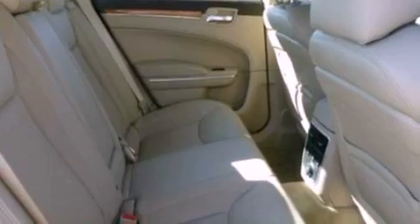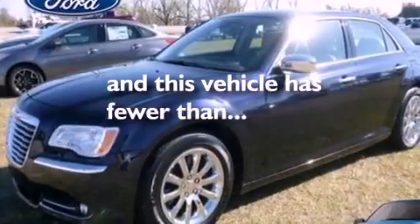Also included are an engine immobilizer theft deterrent system, privacy glass, an anti-lock braking system, heated side view mirrors, and this vehicle has fewer than 28,000 miles on the odometer.